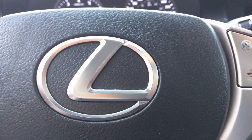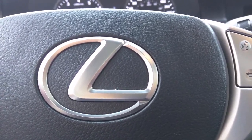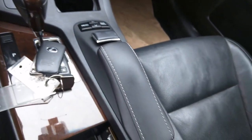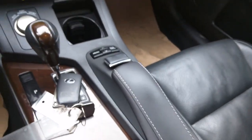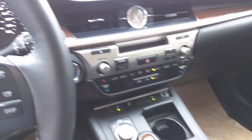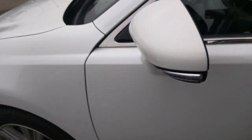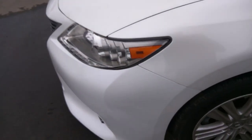This is a 2013 Lexus ES 350 with navigation and leather package. The interior of the vehicle looks really clean and it doesn't smell of smoke at all. Looking at the outside, I don't see any marks, stains, or scuffs.